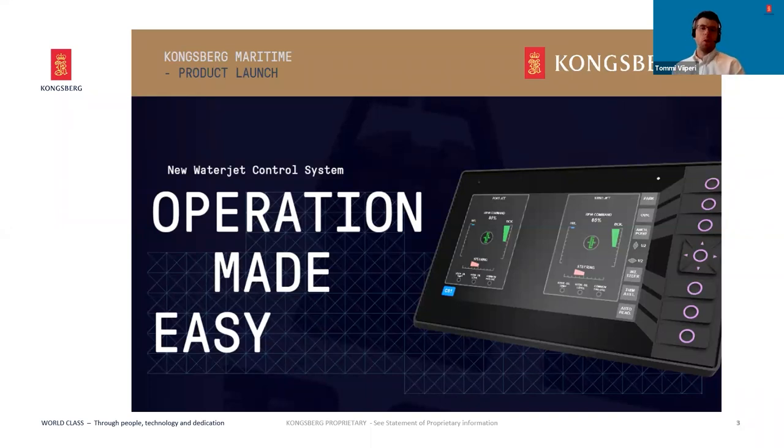Going back to the key topic of the day: Operation Made Easy. This is what the system is all about — making the water jet series operations easy, safe, and even more digital with new functions and features. This is a real game changer and a leap in the Kongsberg series of control products after joining the company two years ago.